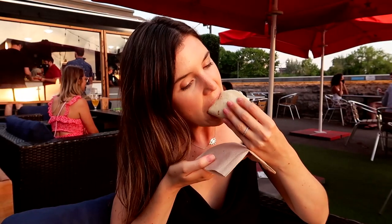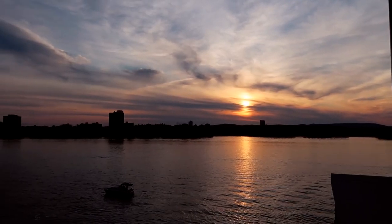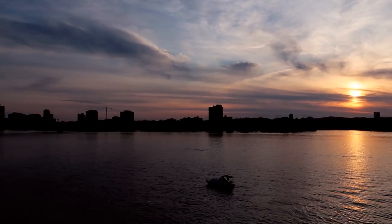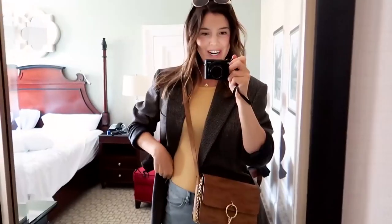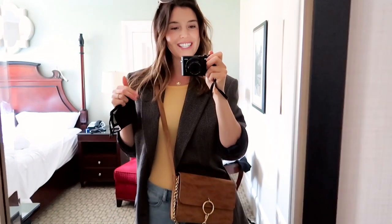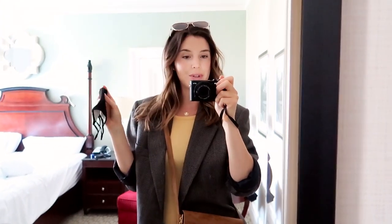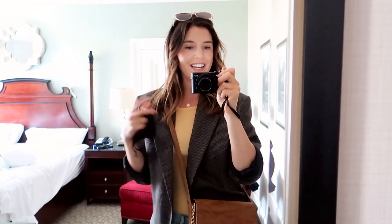Good morning! The first stop on our agenda today is brunch, because what is a weekend without brunch? Afterwards we have a few fun things planned — we're going to hit up the Lansdowne Farmers Market, which is a big outdoor market, and then after that we'll be doing a little bit of antique shopping, some of my favorite shopping.